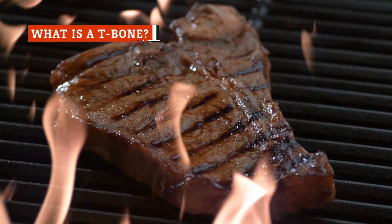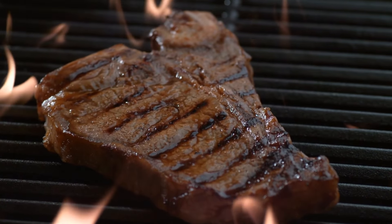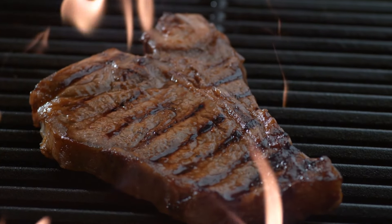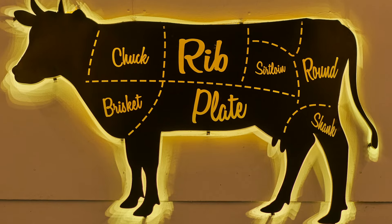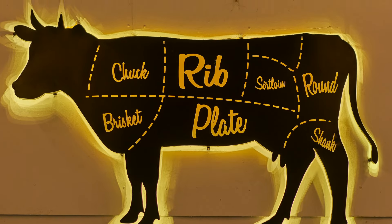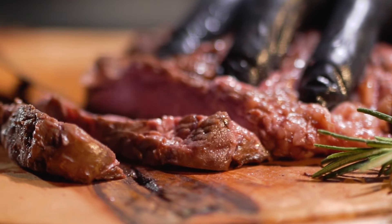T-bone steak is a sought-after cut that comes from the short loin of a cow, just behind the ribs, which contains some of the cow's most desirable steaks. Along with the T-bone steak, the short loin also includes strip, porterhouse, and tenderloin steaks. Like all steaks, these cuts are a delicious and nutritious source of protein, vitamins, and minerals.